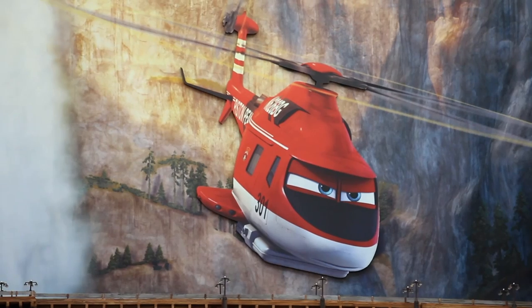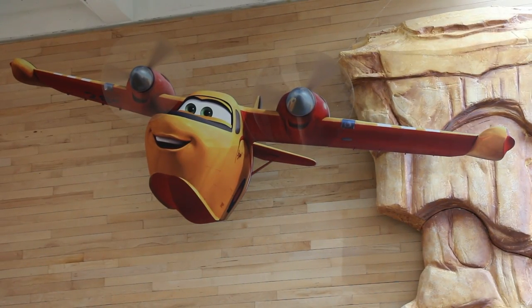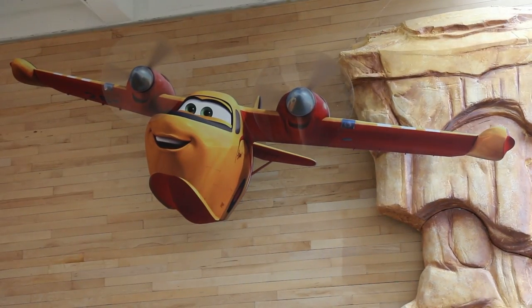Planes Fire Rescue is all about adventure and it's so funny. Dusty has to start something new and become an aerial firefighter. Blade Ranger is a fire rescue helicopter, Dipper is an air tanker, and Wind Lifter is a heavy lift helicopter. Together the team puts out massive wildfires and saves lives. My favorite character was Dipper because she's hilarious and awesome. My favorite part is when Dusty goes under the bridge and gets water from the waterfall.